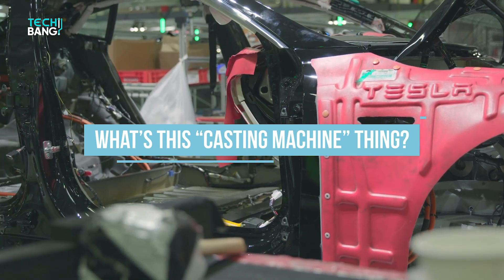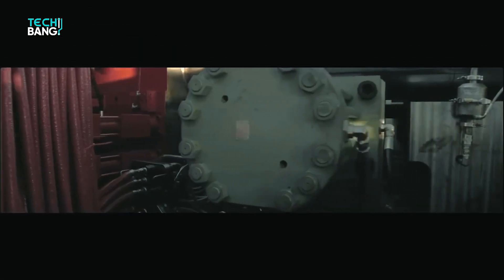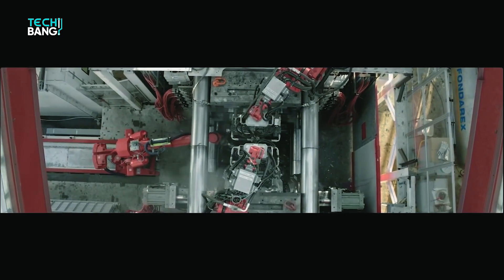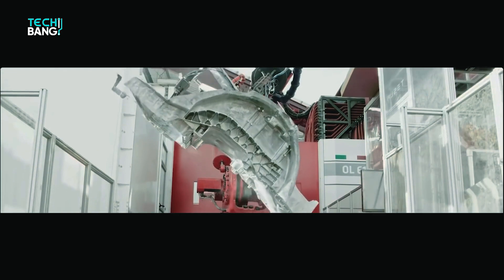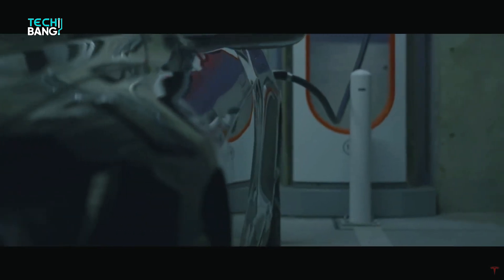What's this casting machine thing? If you're a hardcore automotive fan and know quite a bit about their manufacturing process, then you must be familiar with the word casting machine. Otherwise, like most, you don't have any idea. So when it comes to a car manufacturing process, it includes some huge procedures, which are followed quite strictly to ensure the best product.